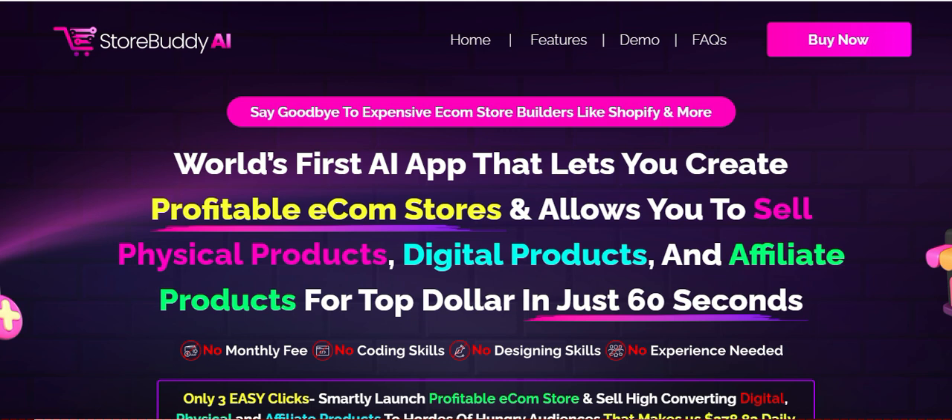So let's dive in. I'm really impressed. Store Buddy AI is very user-friendly — it makes managing your online store a breeze. The AI features are particularly helpful for automating tasks and analysing customer behaviour, which has saved me loads of time and energy. I also love the real-time support; whenever I have a question, the response is quick and informative. Overall, it's a fantastic tool for anyone looking to optimise their e-commerce experience. Highly recommended.